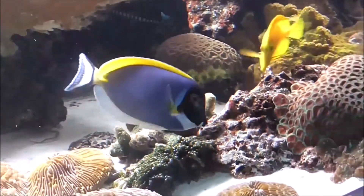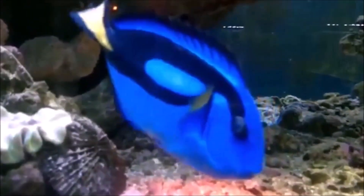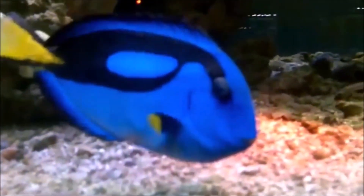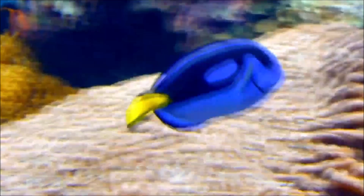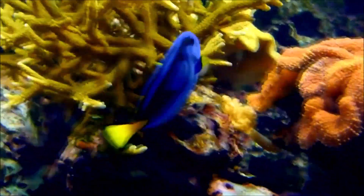The blue tang is also known as the regal tang, or the palette surgeonfish. It's become well-known and recognizable worldwide due to the character of Dory. They're native to coral reefs of the Atlantic and Indo-Pacific oceans. With their distinctive striking blue and yellow coloration, they've become a well-known sight for snorkelers and divers.